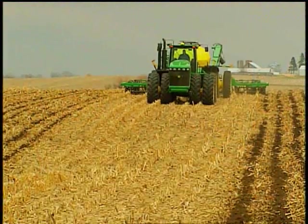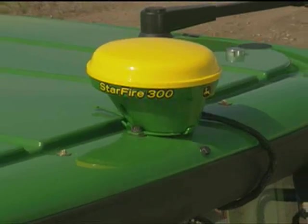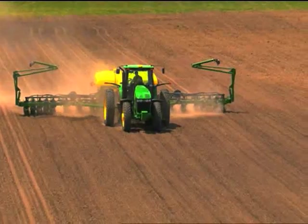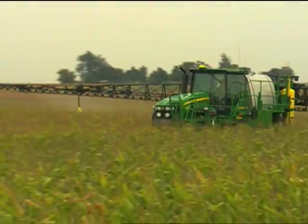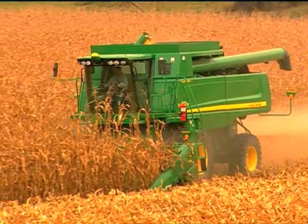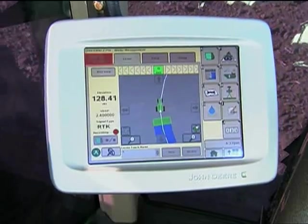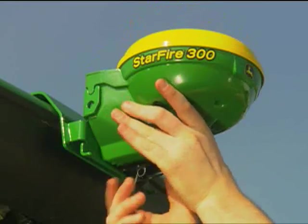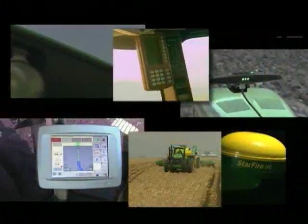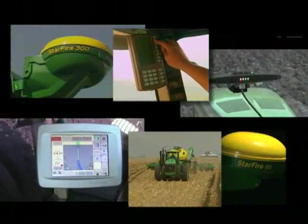There has never been a time where the benefits of precision ag have been more evident. With Green Star technology from John Deere, there's a lot to be excited about. Producers of all sizes and cropping practices are incorporating Green Star products into their operation in an effort to save time and money across applications from one season to the next. With a full line of precision solutions, John Deere helps you enhance your operation's profitability and long-term sustainability. The key to precision farming is finding the right Green Star technology for your operation and budget.